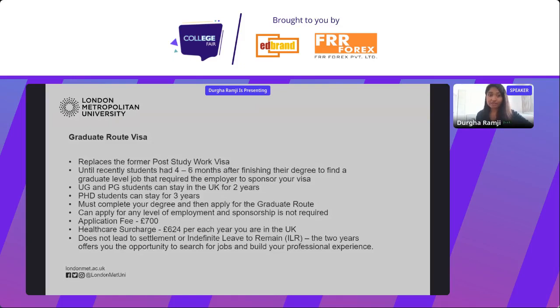There is an application fee of £700 and a healthcare surcharge of £624. It's important to note that the graduate route visa doesn't lead to settlement — it doesn't count towards visas such as indefinite leave to remain. But this two-year period gives you the time to search for jobs, build your professional experience, build employer connections, and develop your work experience in the UK.